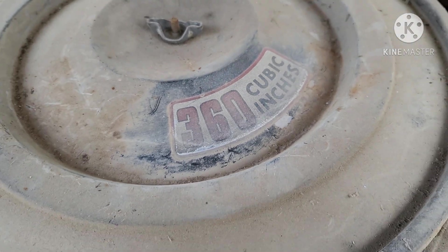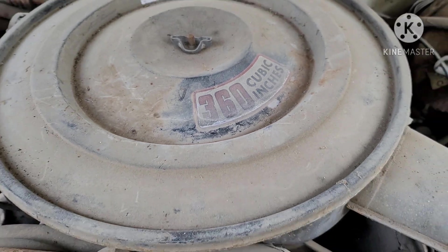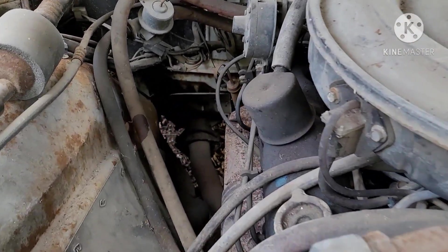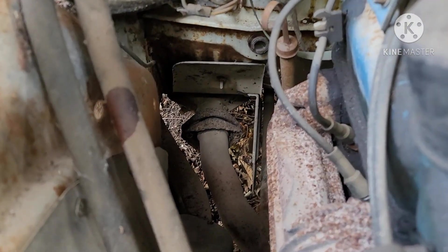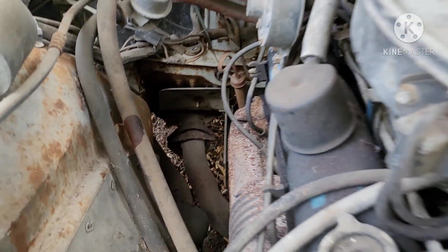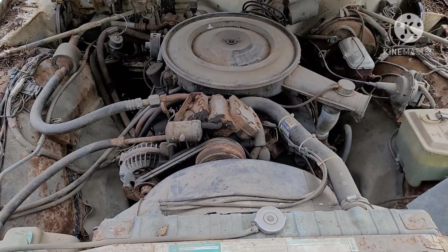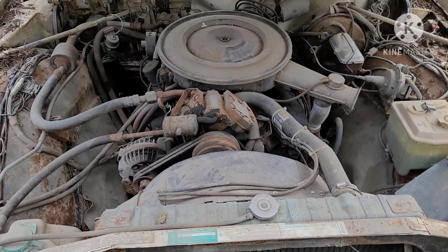Got a 360 cubic inch plant built in '75, so it's got a catalytic converter — not a problem because leaded gas has been phased out.